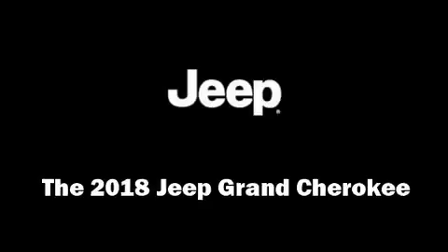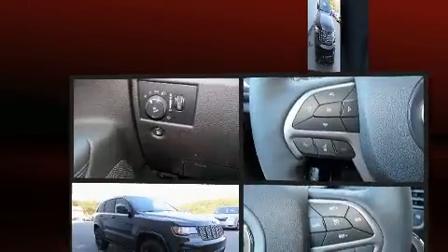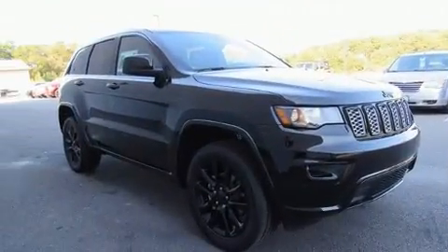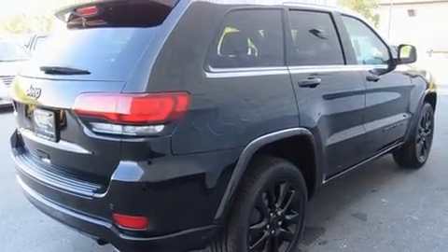You can expect a lot from the 2018 Jeep Grand Cherokee. It features four-wheel drive capabilities, a durable automatic transmission, and a refined six-cylinder engine. Jeep infused the interior with top-shelf amenities such as front and rear reading lights.